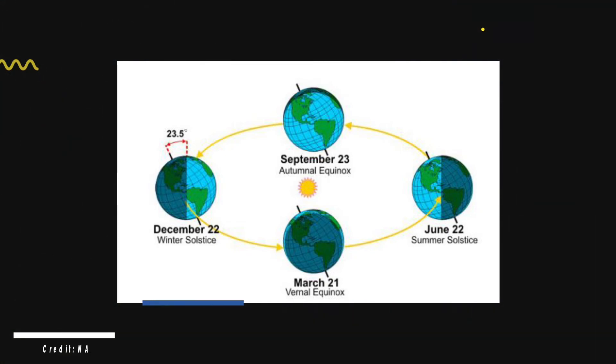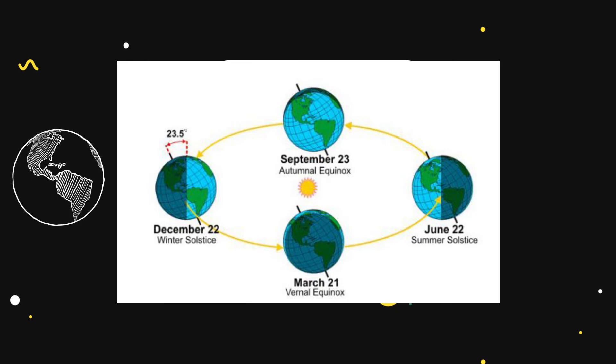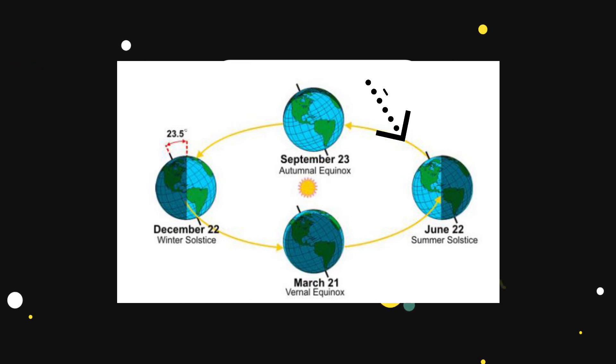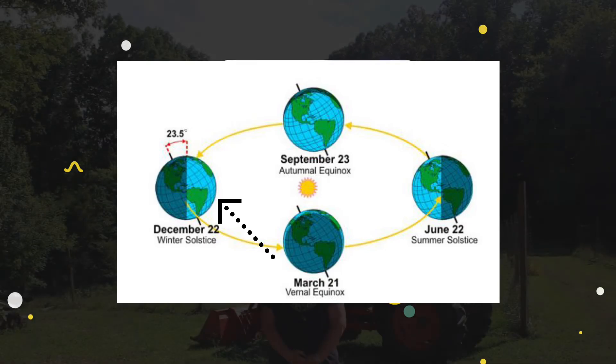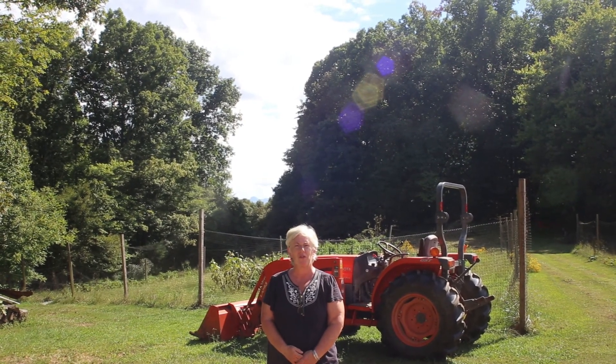The seasons are the result of the tilt of the Earth's axis, which always points in the same direction. When the North Pole tilts toward the Sun, it's summer in the Northern Hemisphere, which means warmer weather. And when the South Pole tilts toward the Sun, it's winter in the Northern Hemisphere, which means we can expect cold weather. Today we're going to learn about all the different weather patterns here on the preserve.